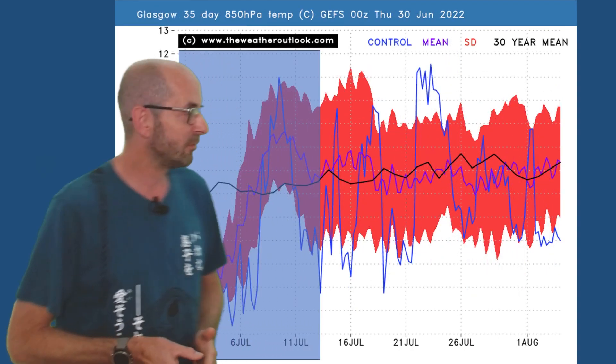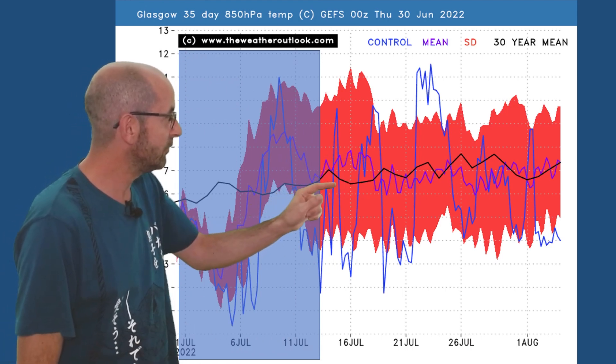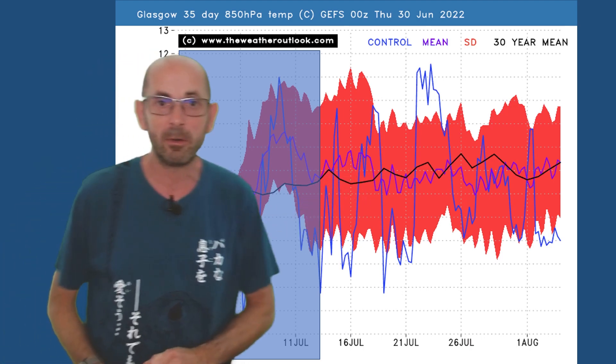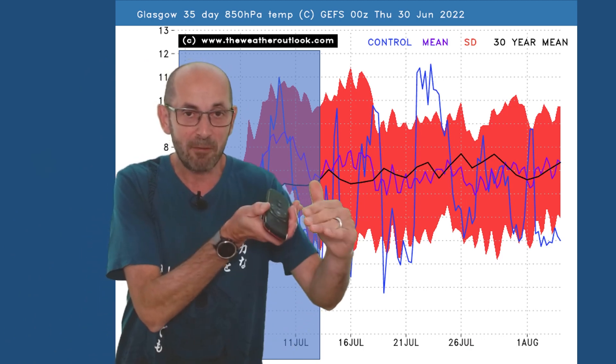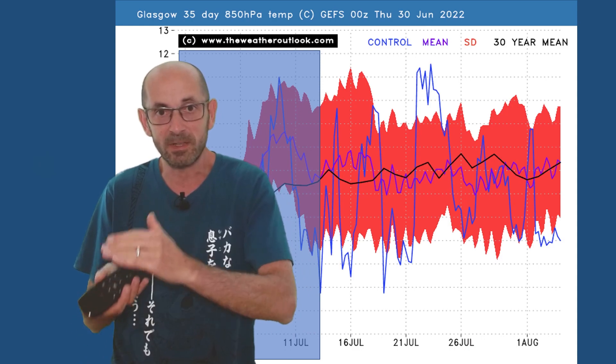But it's a different story in the northwest. The ensemble mean is a little above the 30-year average to begin with, but then it dips and stays close to it through the rest of the month — average in the northwest, as opposed to significantly above it in the southeast.